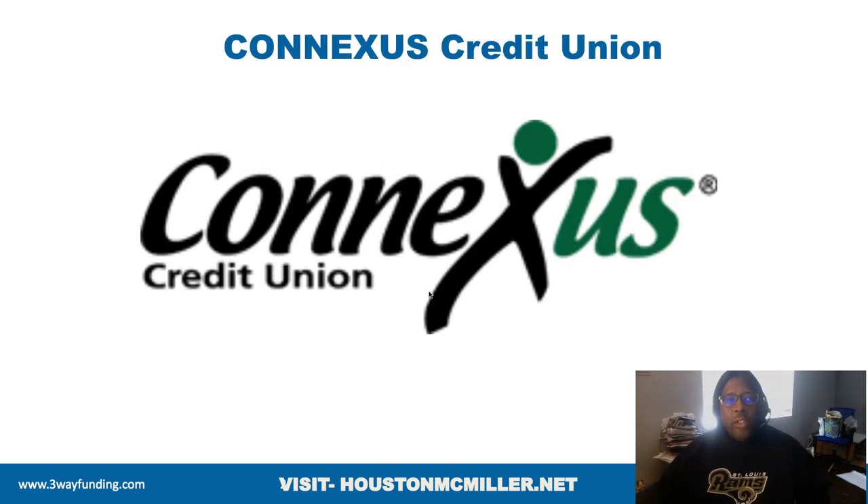Today's video, we're actually going to be talking about ConnectUS Credit Union. Either I've been asleep on this one or not too many people are up on this credit union, because I'm looking at the data points on this. This credit union may be just as good as Navy Federal, and I'm going to tell you why, especially with some of the products that they have and the low scoring they're looking for in order to help you.